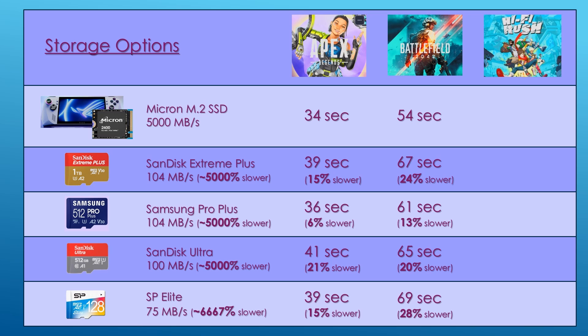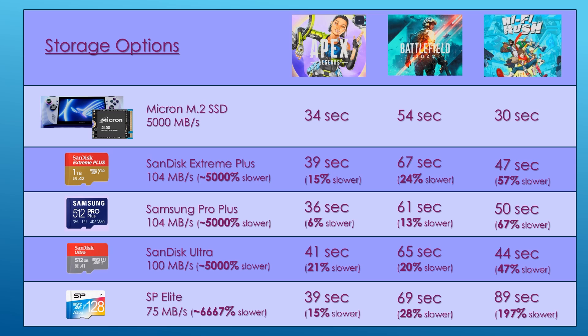Depending on the game, SD card performance does vary. For example, Hi-Fi Rush loads on the SSD in 30 seconds. On the SanDisk Extreme Plus it takes 47 seconds — 57% slower. The Samsung Pro Plus takes 50 seconds, 67% slower. The SanDisk Ultra takes 44 seconds, 47% slower. And the SP Elite shows the largest variance: it takes 89 seconds, which is almost 200% slower than the SSD.